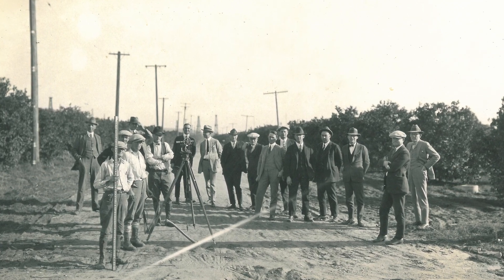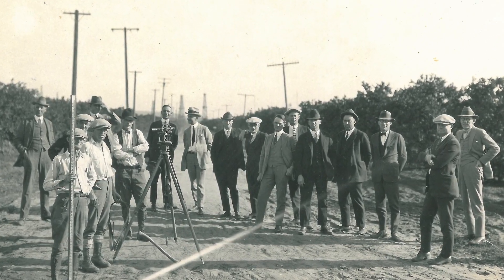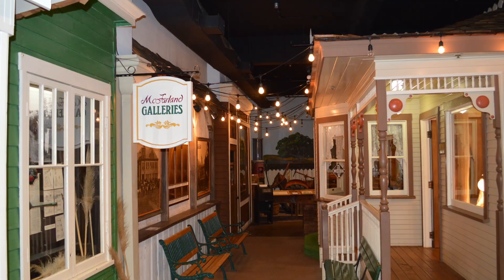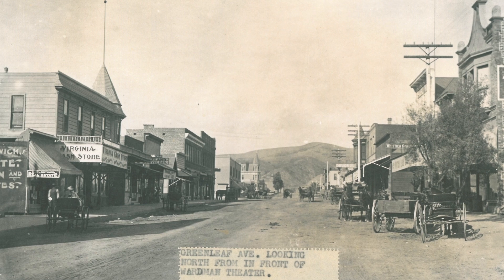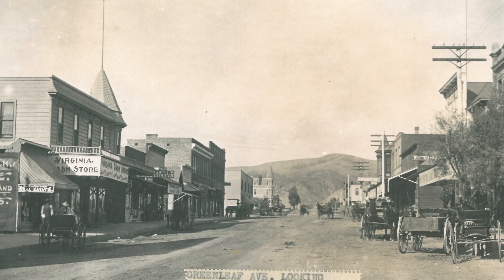Some displays we have here all revolve around early Whittier, starting from 1887 all the way towards the 1950s, probably towards the early 60s. When you first walk into the museum, you're greeted by an actual recreation of Greenleaf Street during the turn of the century. You see all the original stores, an old house — all real locations rebuilt to exact scale.